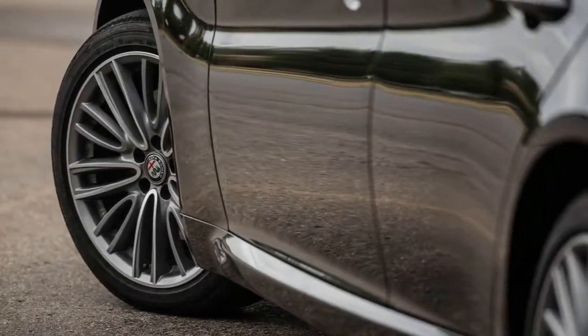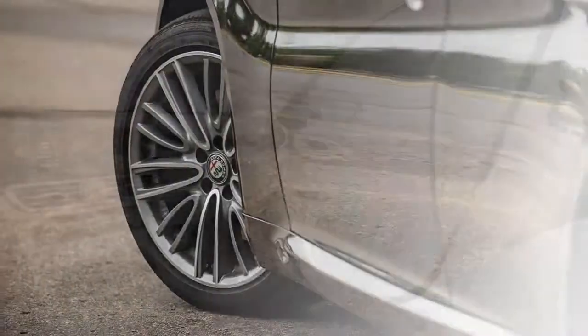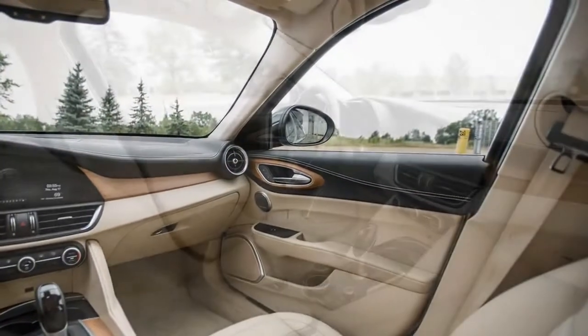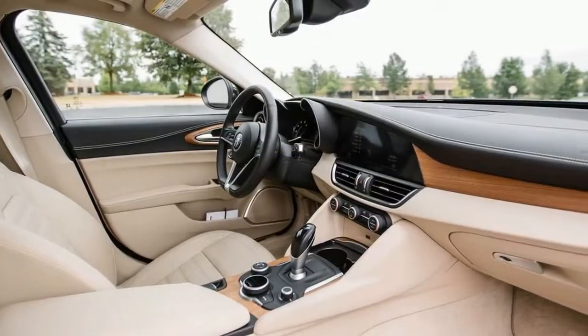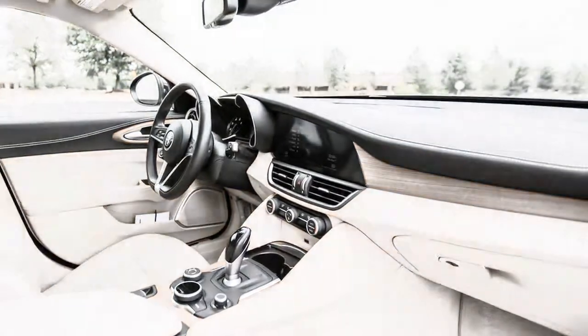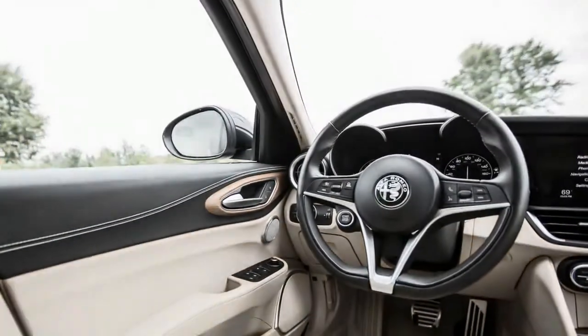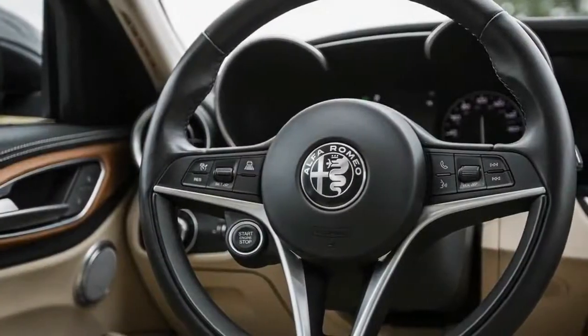What's new for 2018? Following its much-anticipated introduction in 2017, the Giulia sees an expansion of its lineup for 2018. Last year's entry-level Giulia and Giulia Ti each spawned additional models based on the Lusso and Sport option packages to create a five-model lineup.